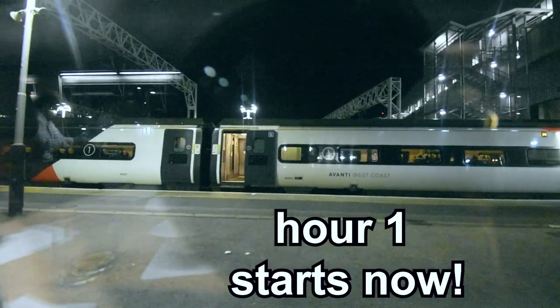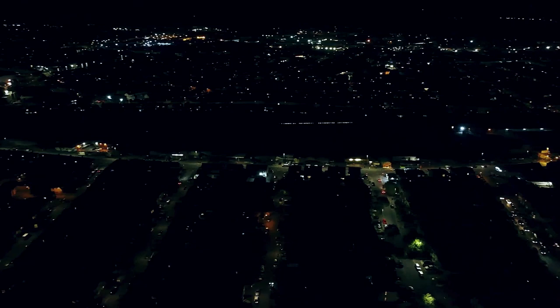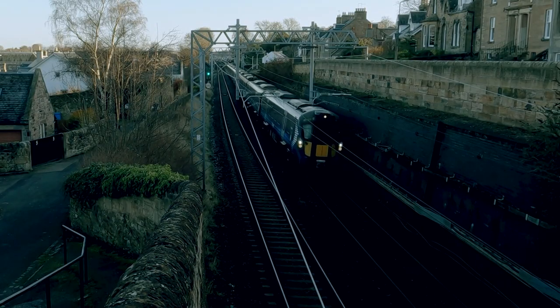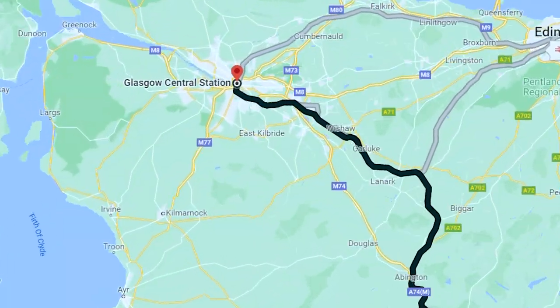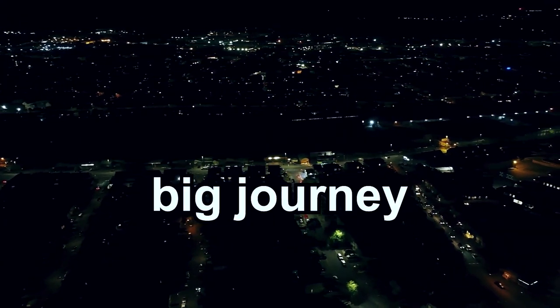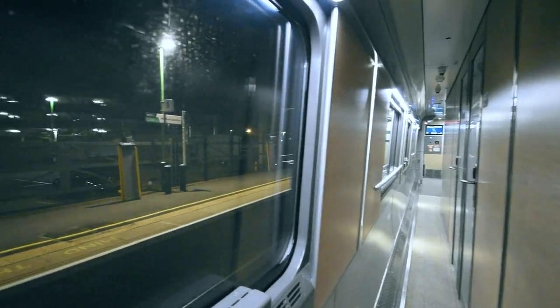I'm in my room now and the train just left, so we're officially on our way to Glasgow. Something really cool is going to happen tonight: the train is going to split in two, with the front of the train — where my room is — going to Glasgow, and the back going to Edinburgh. We've just made our first stop at Watford Junction. We have a total of five stops, but I plan to be asleep for all of them.